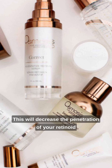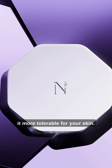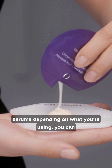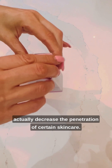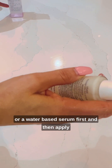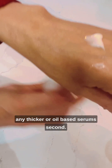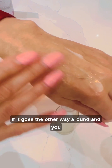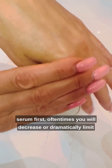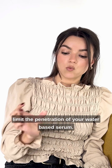This will decrease the penetration of your retinoid a little bit, but it will also make it more tolerable for your skin. Also, when it comes to layering different skincare serums, depending on what you're using, you can actually decrease the penetration of certain skincare. In general, it's best to use a thin or a water-based serum first and then apply any thicker or oil-based serums second. If it goes the other way around and you end up using an oil-based or a thicker serum first, oftentimes you will decrease or dramatically limit the penetration of your water-based serum.